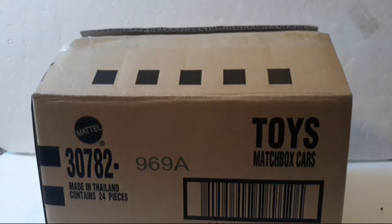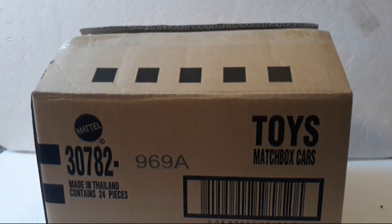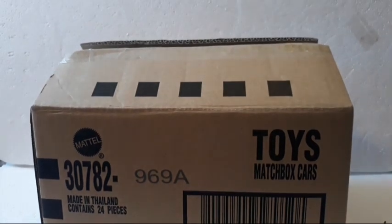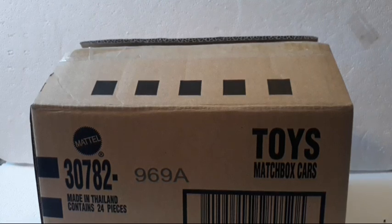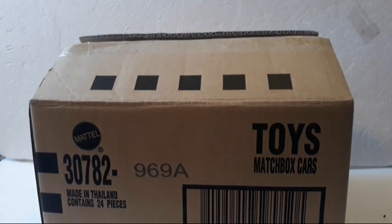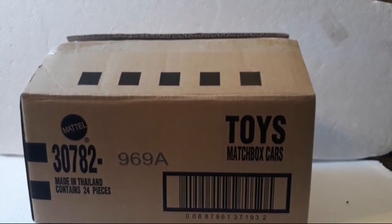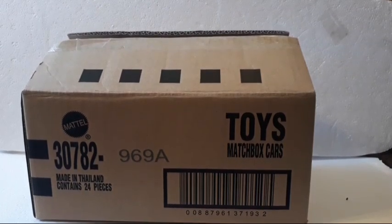Hey guys, it is Monday night here in West Virginia and Ethan and I are going to unbox a case of Matchbox cars we bought from Dollar Tree. If you did not know, on Dollar Tree's website you can actually buy sealed cases of Matchbox and Hot Wheels. That's the only way you can buy them — you can't buy them separately or random ten at a time, you have to buy the whole sealed case. But if you guys know of any other stores, please let me know. I'd love to have some connections for getting sealed cases of Hot Wheels for a buck each.